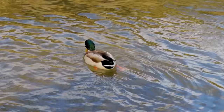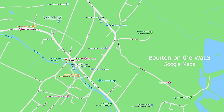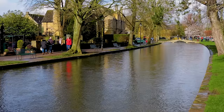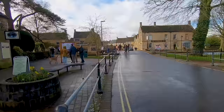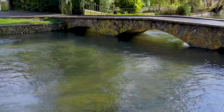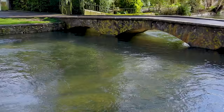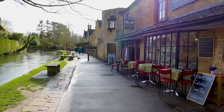Bourton-on-the-Water has been described as the little Venice of the Cotswolds. The Windrush River runs right through the village and numerous low bridges provide the crossings. Traditional Cotswolds cottages line the banks and most have been turned into tourist shops, cafes and restaurants, as this is one of the most popular tourist spots in the region.